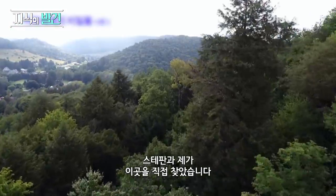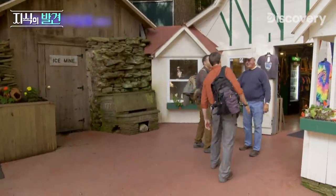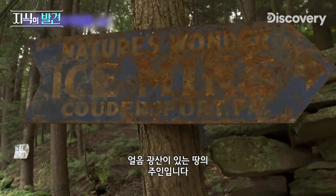So Stefan and I are going to check this out for ourselves. Bob Nelson, how are you doing? Good to meet you. Welcome to Cowder Sport Ice Mine. We're meeting up with Gary Buxton, who owns the property that houses the Cowder Sport Ice Mine.